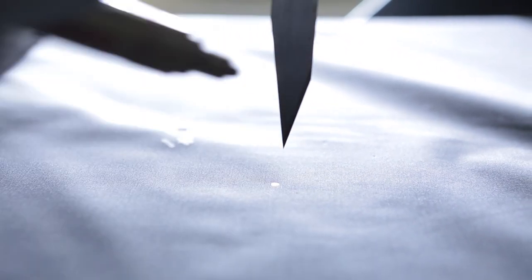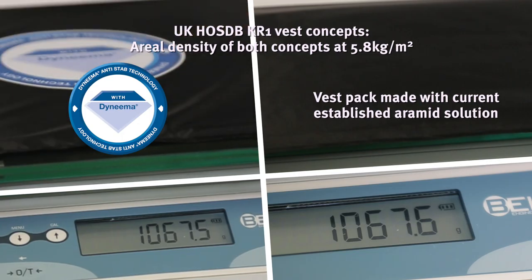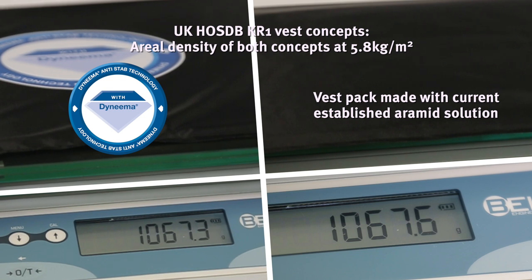Let's put the Dyneema anti-step technology concepts to the test against the UK HOSDB KR1 and KR2 step test. To level the playing field, we will compare vest packs made of Dyneema anti-step technology and current established Aramid vest concepts, both at the same weight against the step test.